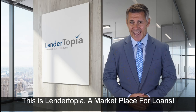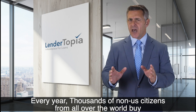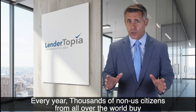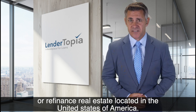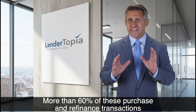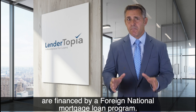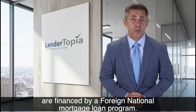This is Lendertopia, a marketplace for loans. Every year, thousands of non-U.S. citizens from all over the world buy or refinance real estate located in the United States of America. More than 60% of these purchase and refinance transactions are financed by a foreign national mortgage loan program.